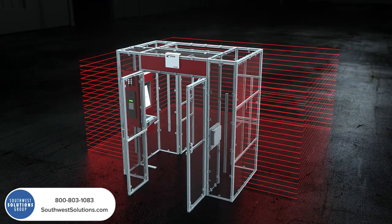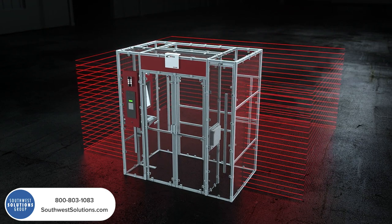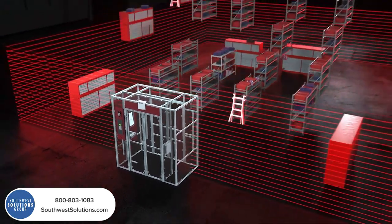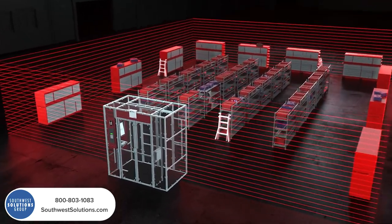The IntelliPort system is easily installed into any pre-existing tool crib or storage area, providing control of your inventory in an unattended format with an unlimited capacity potential.